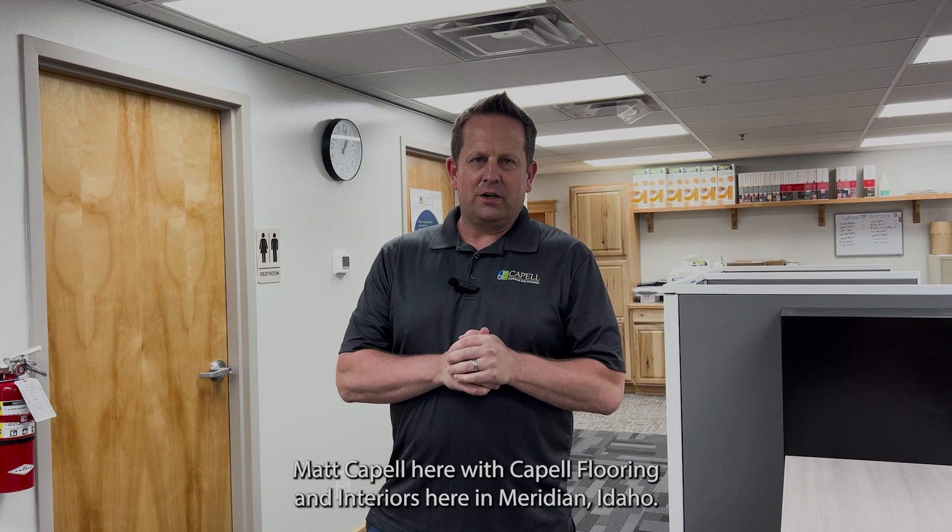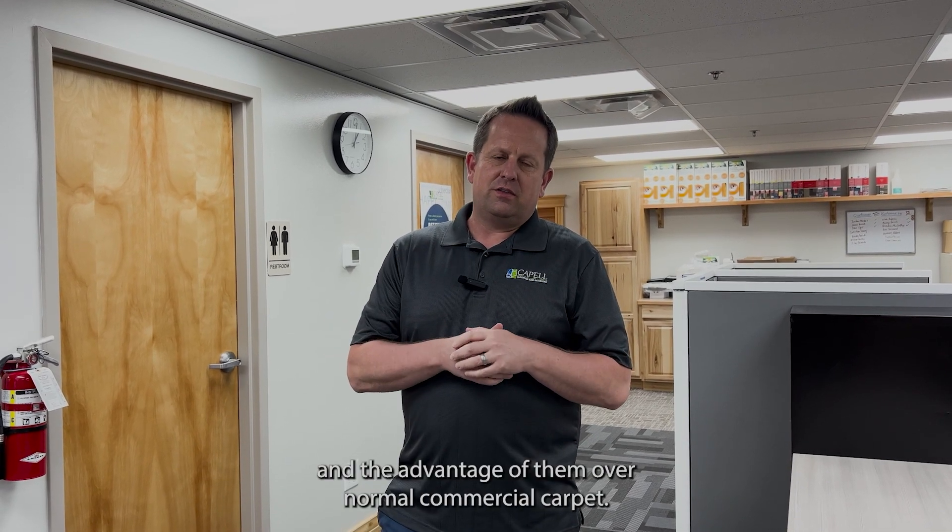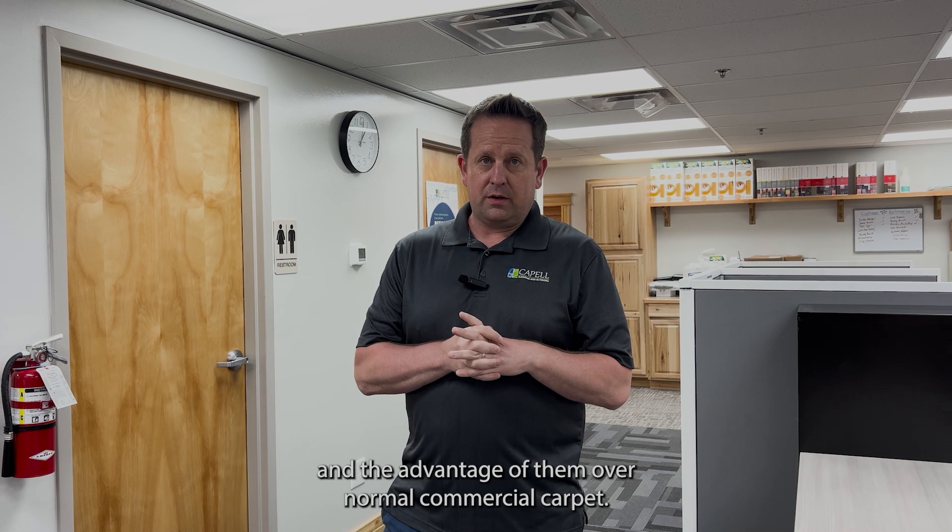Hi, Matt Capel here with Capel Flooring and Interiors here in Meridian, Idaho. Today I wanted to talk about carpet tiles and the advantage of them over normal commercial carpet.